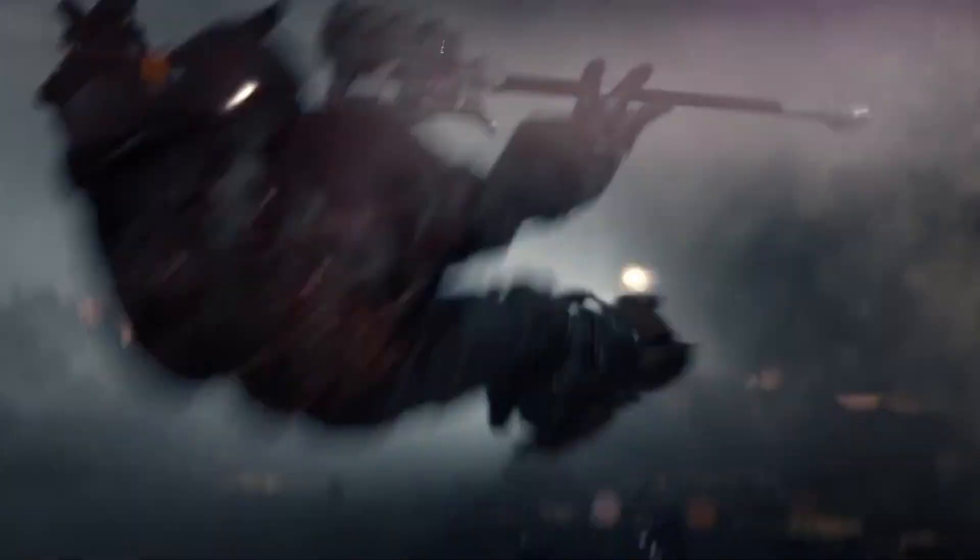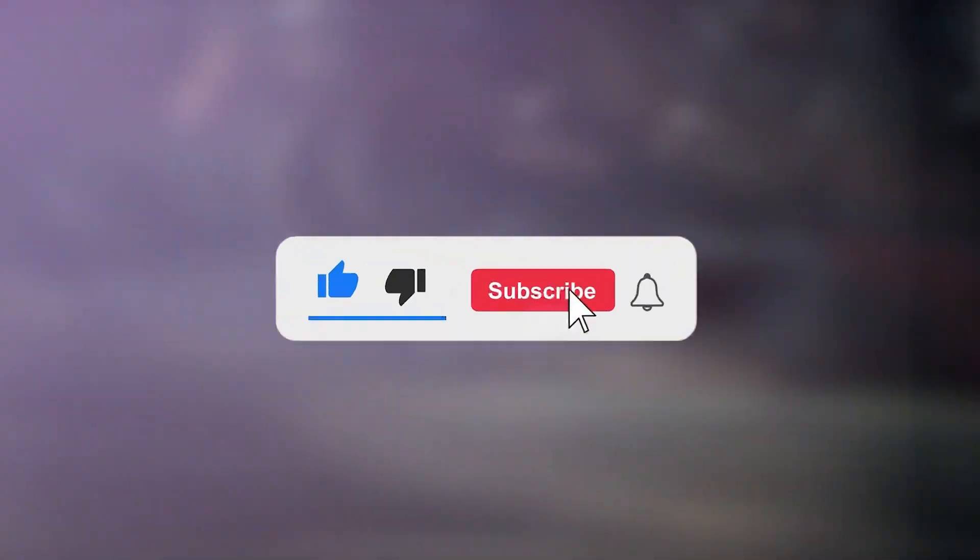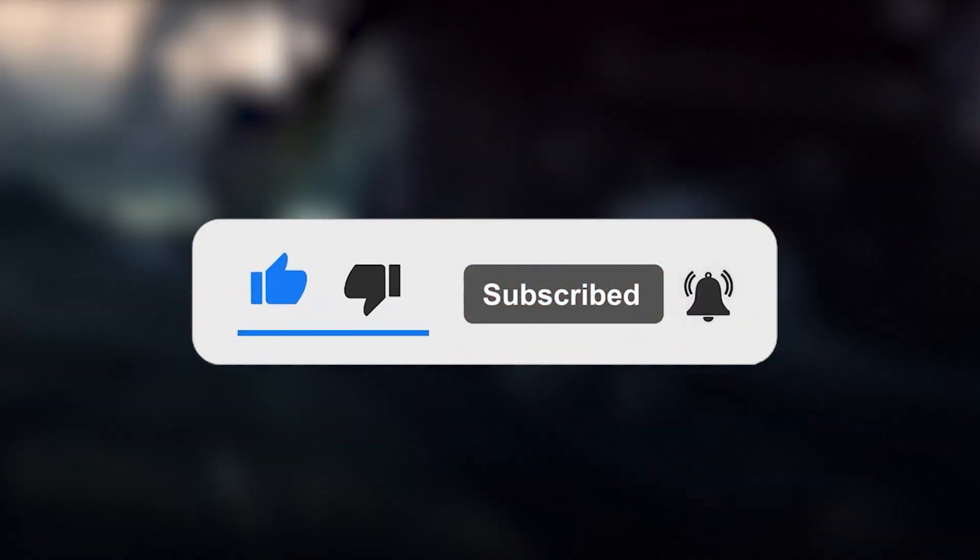We have come to the end of today's video. You can find the details of these amazing gaming consoles in the description box below. If you enjoyed this video, please consider subscribing to our channel. We look forward to seeing you again in our next video.